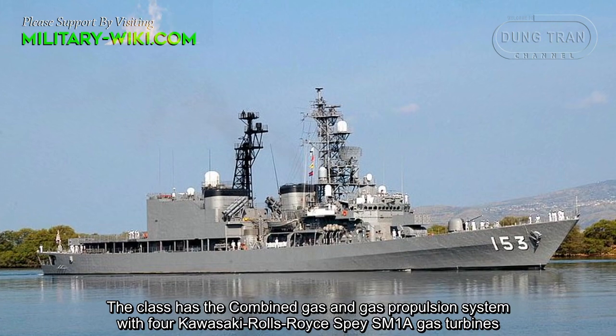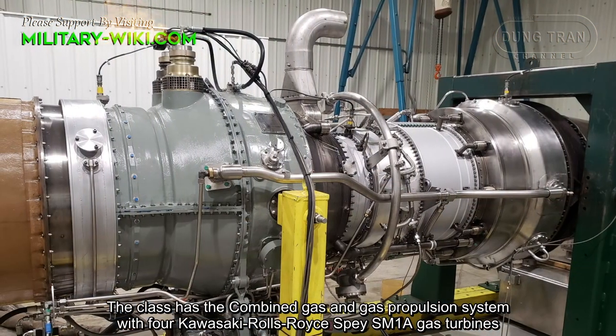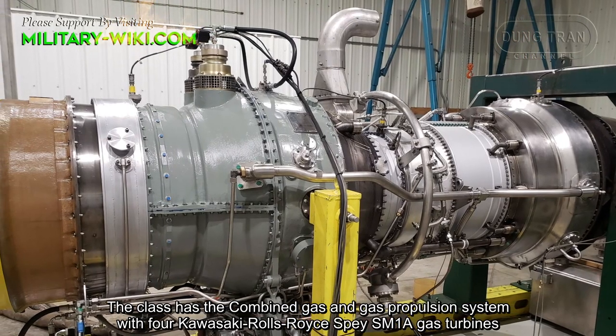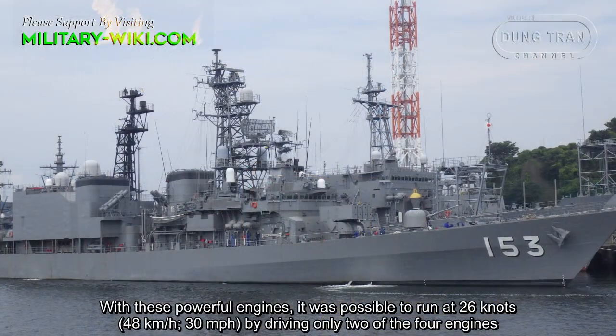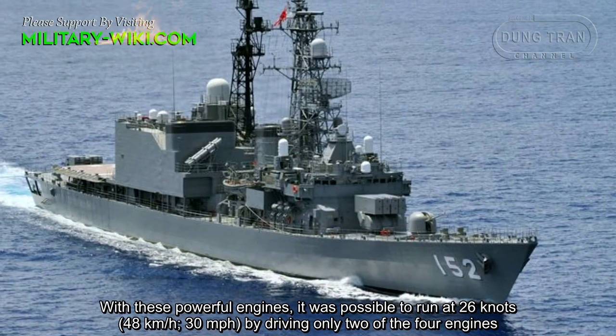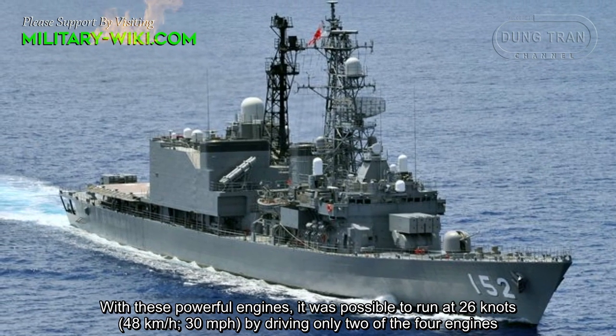The class has a combined gas and gas propulsion system with four Kawasaki Rolls-Royce Spey SM-1A gas turbines. With these powerful engines, it was possible to run at 26 knots by driving only two of the four engines.